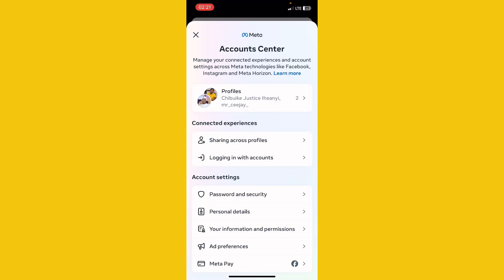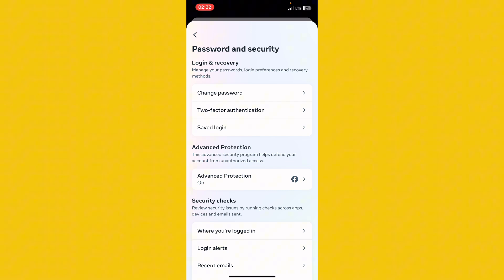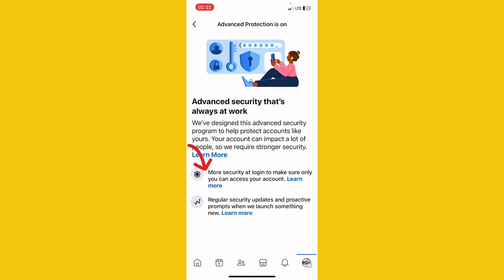This is my Account Center. Once you are here, come down to Password and Security. When you get there, you will see where it says Advanced Protection. You must make sure that this is turned on. Let me click on it so you can see that mine is already turned on. Make sure you have activated this — if you haven't, click on it and you'll see an option to turn it on.